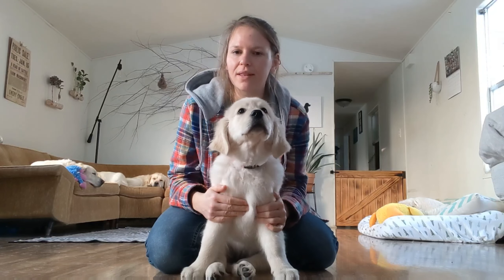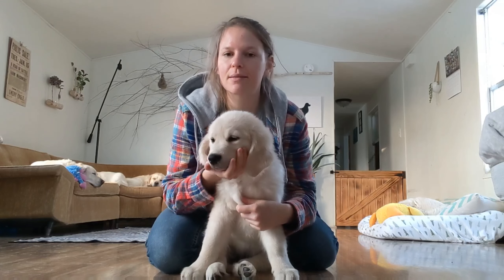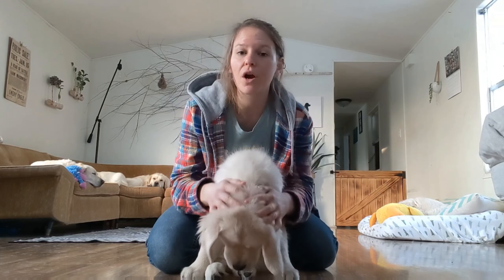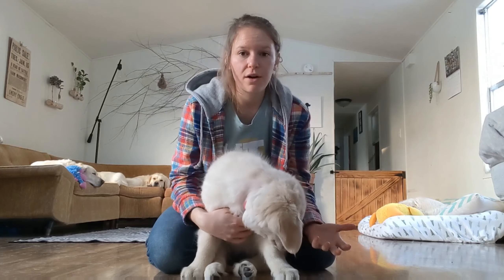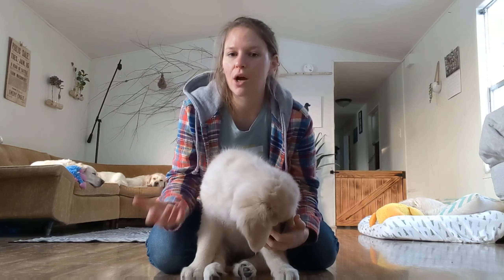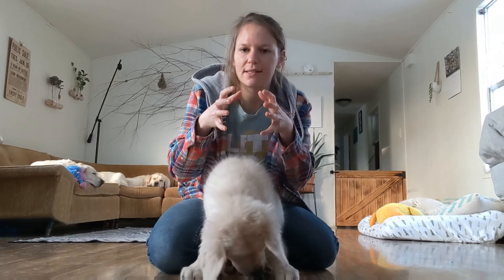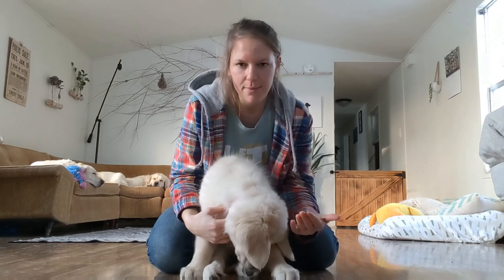If you can only teach your dog three things, stay, come, and leave it are the top three commands I would teach your dog for their own safety. Say you drop a glass and it shatters on the floor — if you tell the dog leave it, that's wonderful, you don't want them running over. But then say there's glass all around. You need your dog to stay where they're at so they aren't stepping on the glass. That's where you come in with the stay command.